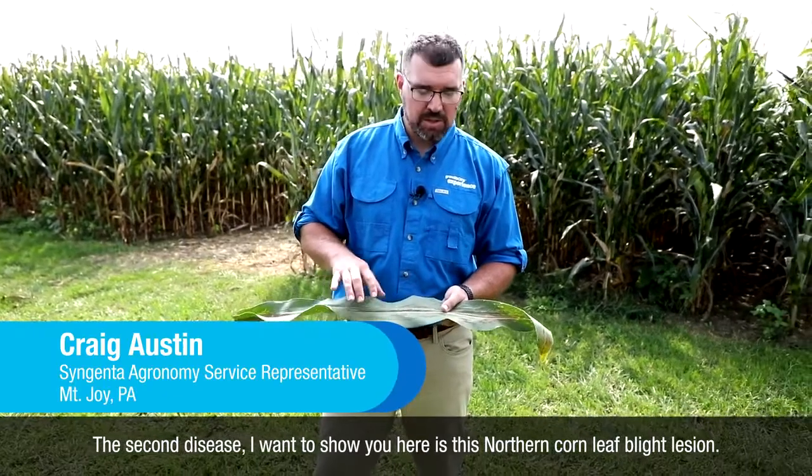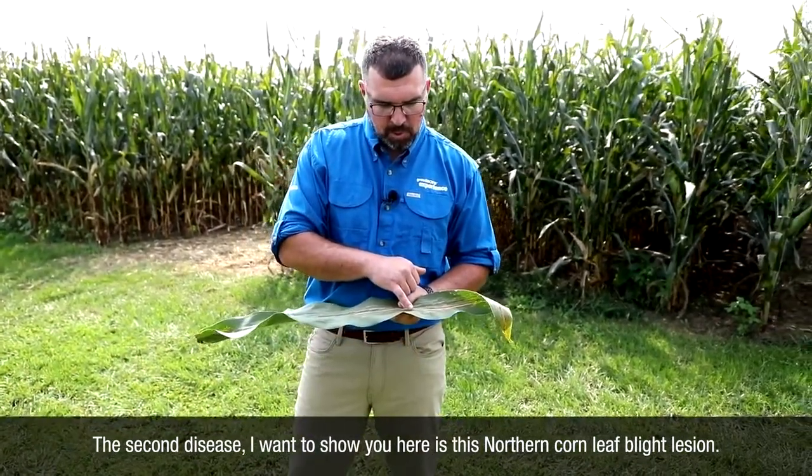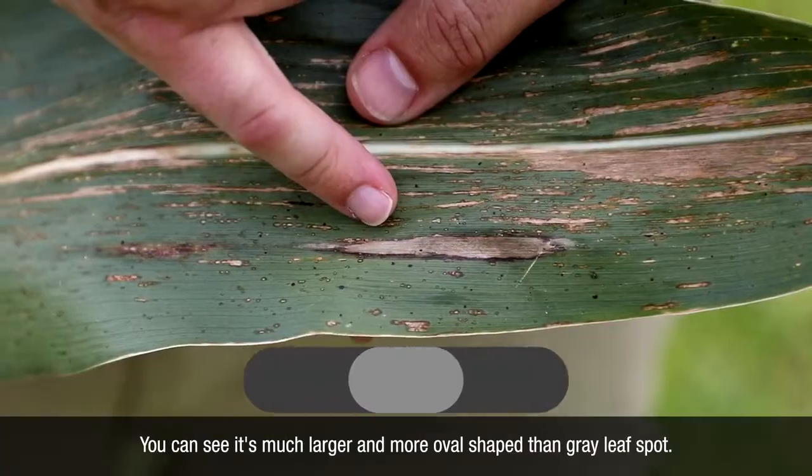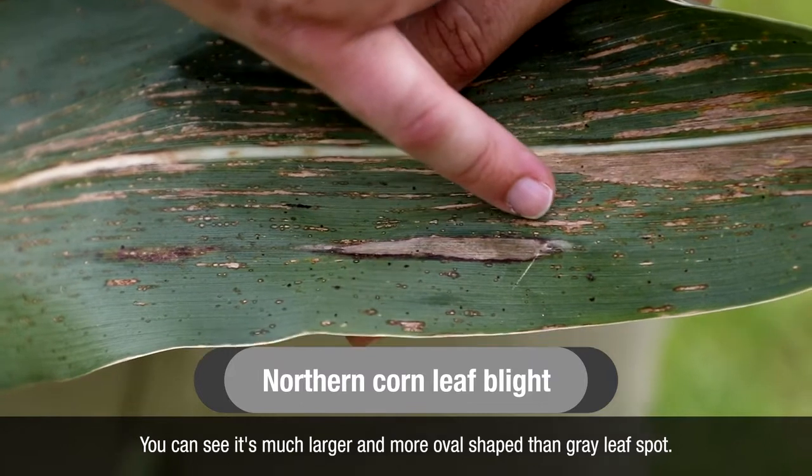The second disease here is northern corn leaf blight. You can see the lesion is much larger and more oval-shaped than gray leaf spot.